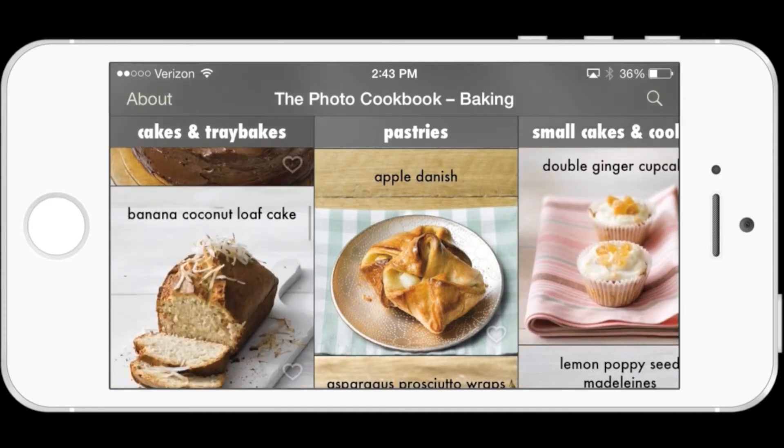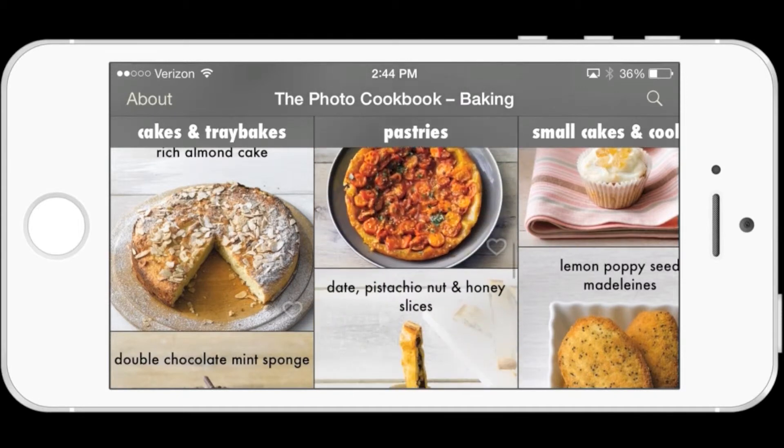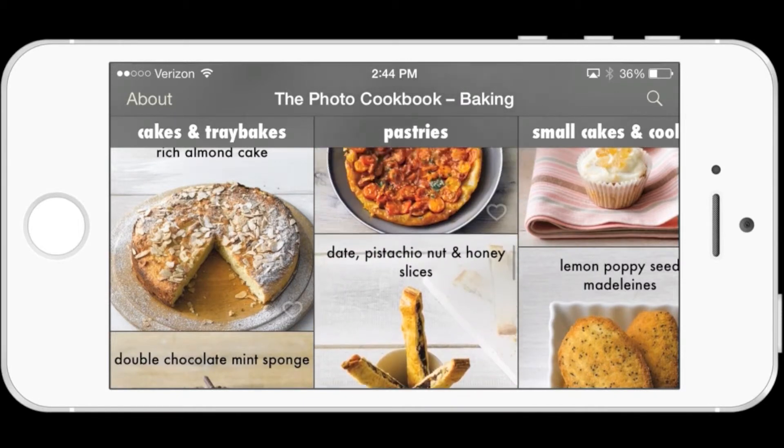Really cool app — I hope you guys like it. And guess what? You can't beat its price. It's free. We like free.